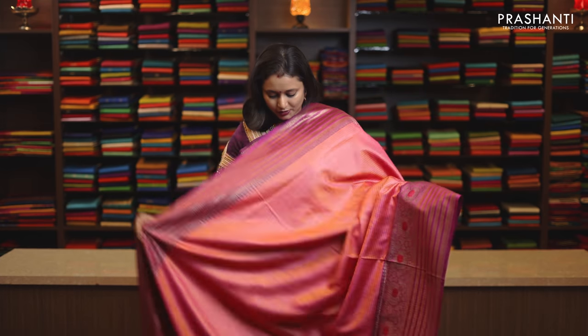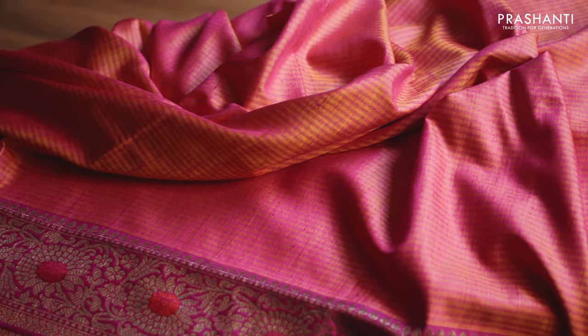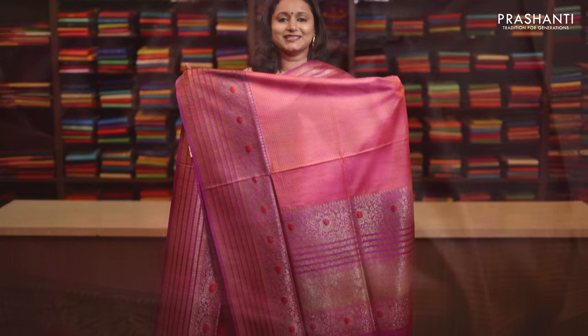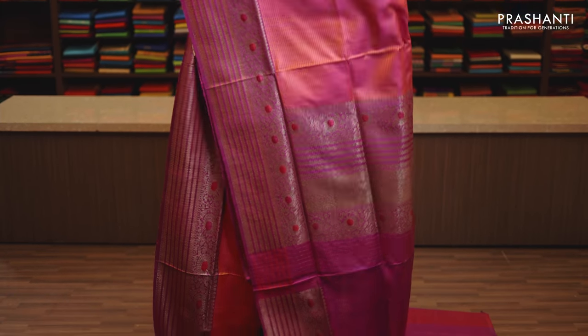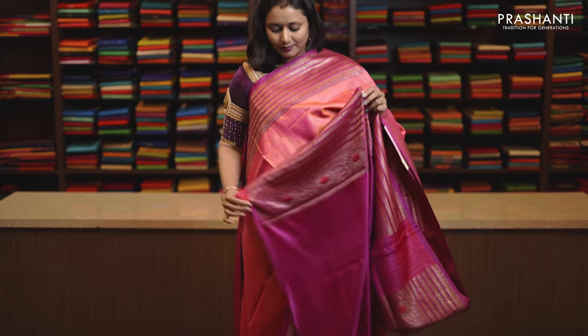Dual shade of pink with dark pink combination, rich Banarasi borders with a body going plain in double colour pink. Rich antique zari woven pallu and this has got a plain blouse in dark pink, priced at Rs. 12,690.